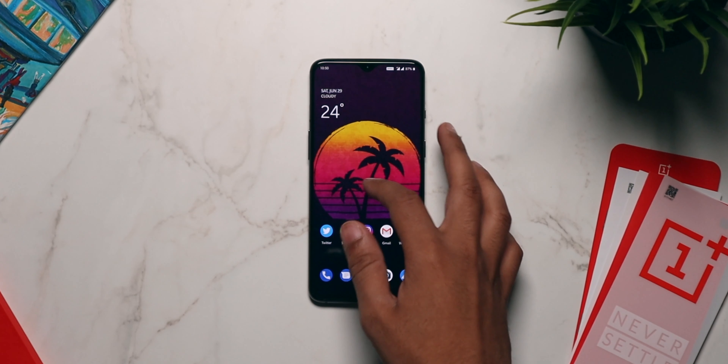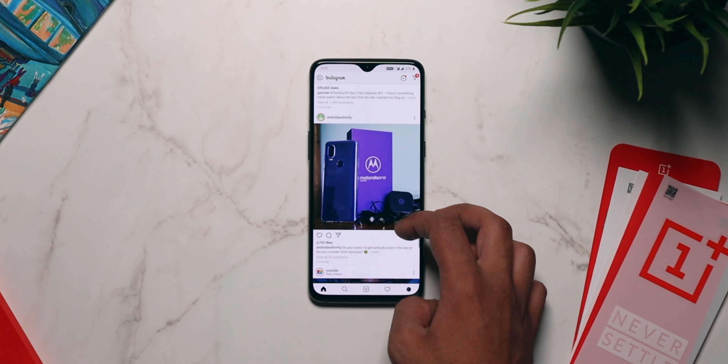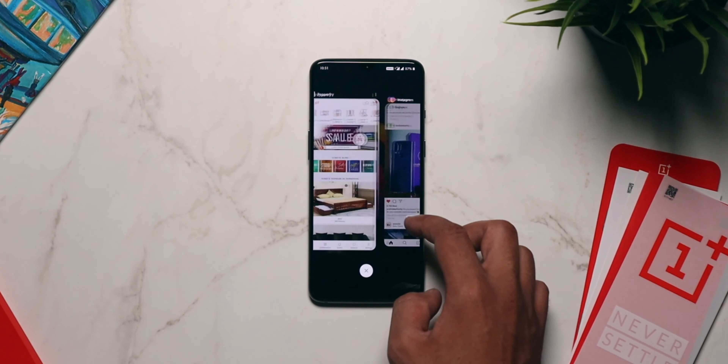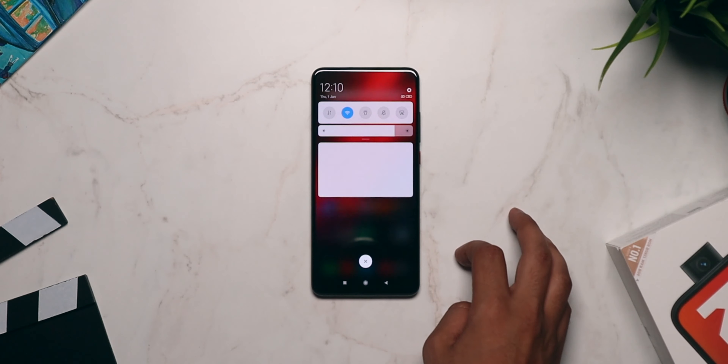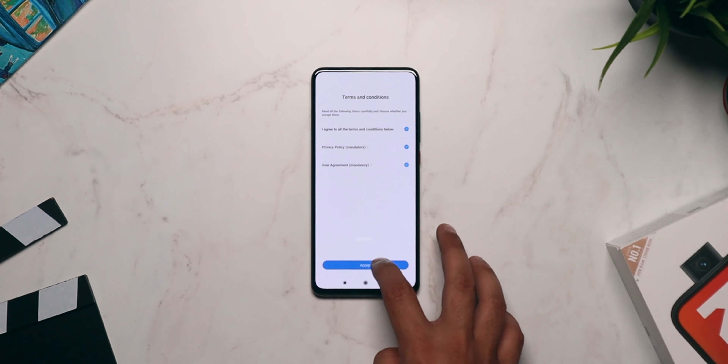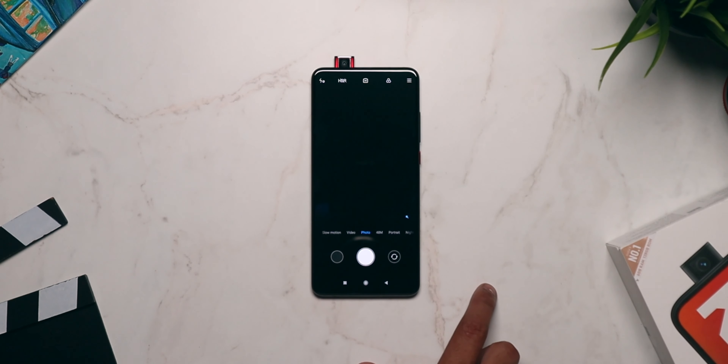Now let's get to the differences between the OnePlus 7 and the Redmi K20 Pro. The first major difference is the software experience. The OnePlus 7 comes with Oxygen OS, which is very close to stock Android — the experience is very clean and minimalistic with useful features. The Redmi K20 Pro comes with MIUI, which is a very different approach and is better for people who like to customize their smartphone a lot — changing icon packs, themes, colors and so on. If you want a clean and minimalistic setup, go with the OnePlus 7; if you like customizations, go with the Redmi K20 Pro.